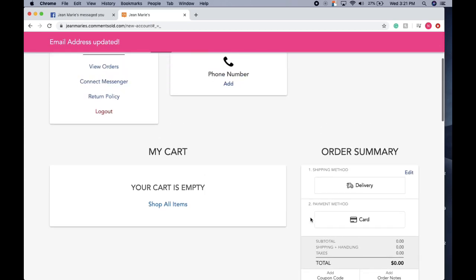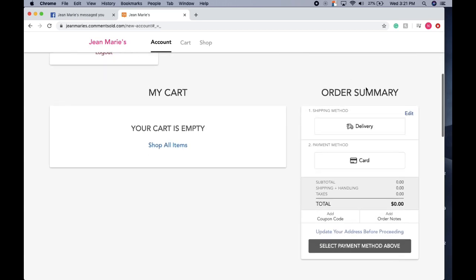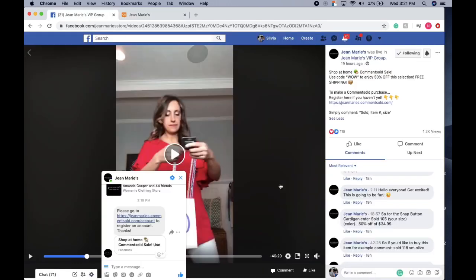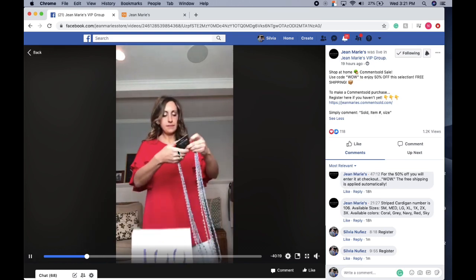Here is what your account on Comment Sold looks like. Currently I haven't commented on anything, but I'll show you how to do it. Your cart will show up here. Let's go ahead and watch a little bit of Jen's video and see what I want to purchase.